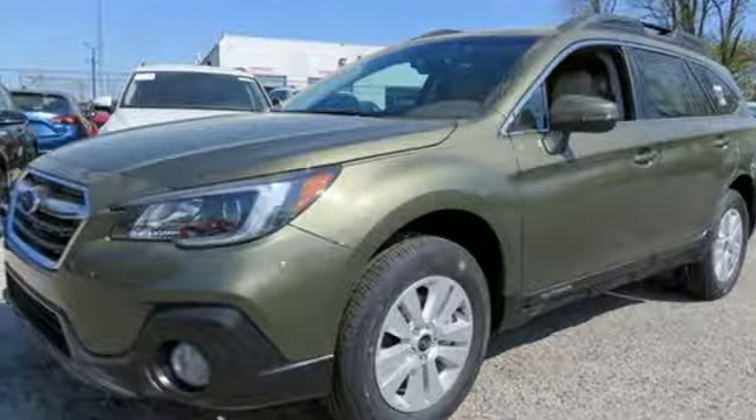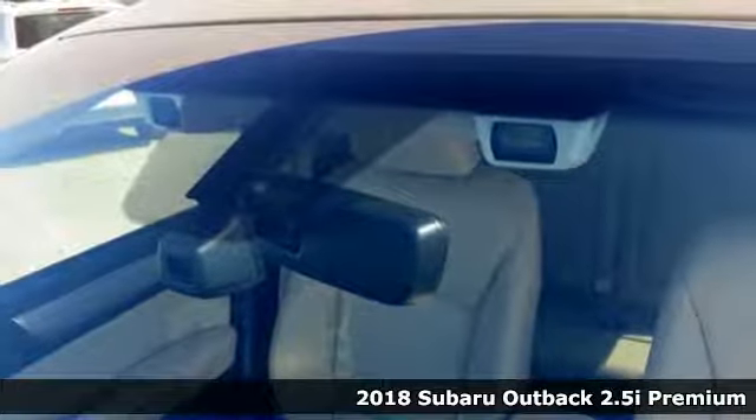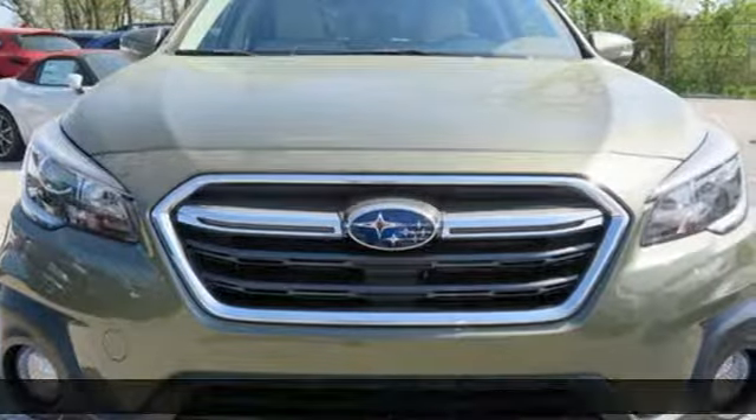Here's a 2018 Subaru Outback. Get miles of smiles with more adventure and more fun per gallon. Plus, it offers an exciting list of features.